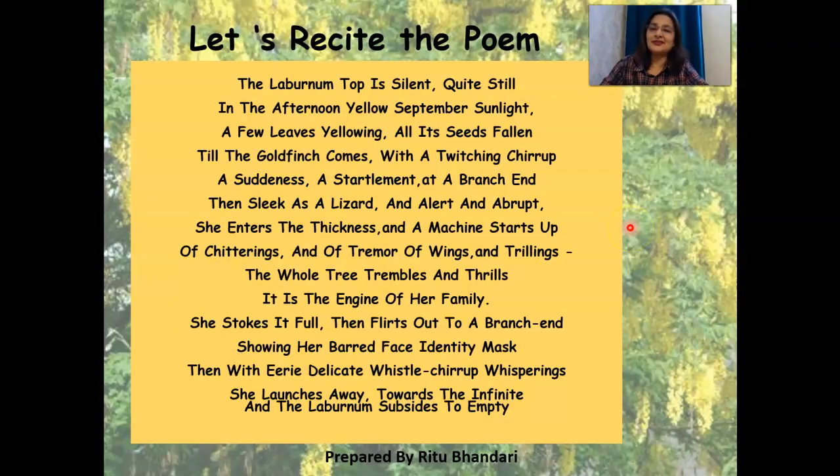So let's recite it. The laburnum top is silent, quite still, in the afternoon yellow September sunlight. A few leaves yellowing, all its seeds fallen. Till the goldfinch comes, with a twitching chirrup, a suddenness, a startlement.